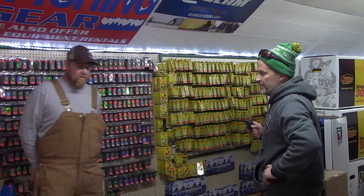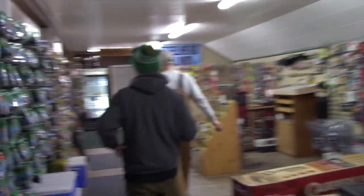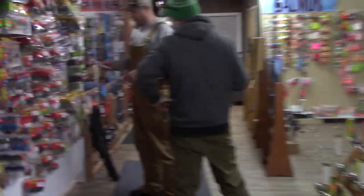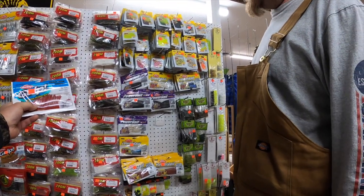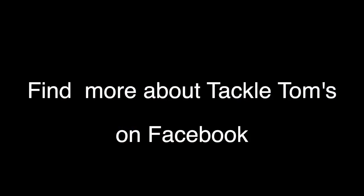If somebody's coming in right now, the red maggots are the most popular because they imitate the blood worm. I just got these in today — I've got one left. That's your actual blood worm. Would you cut that in half? I would, definitely, because I think it's a little big for what you're looking for.